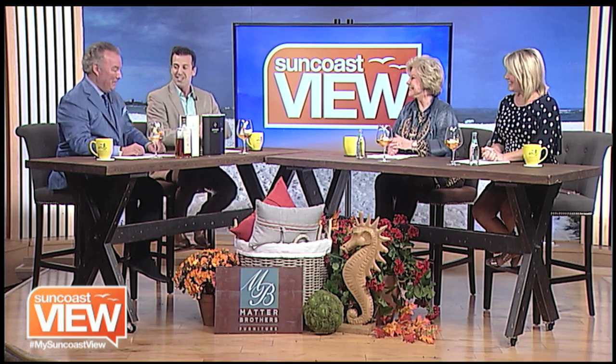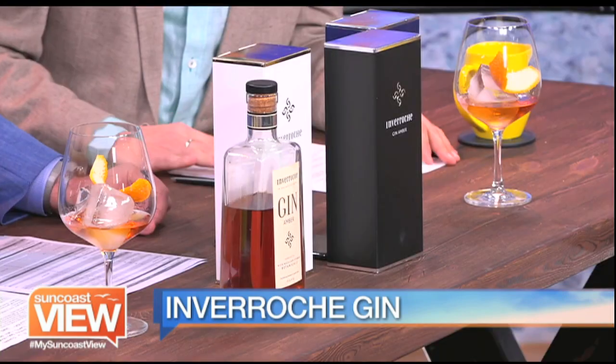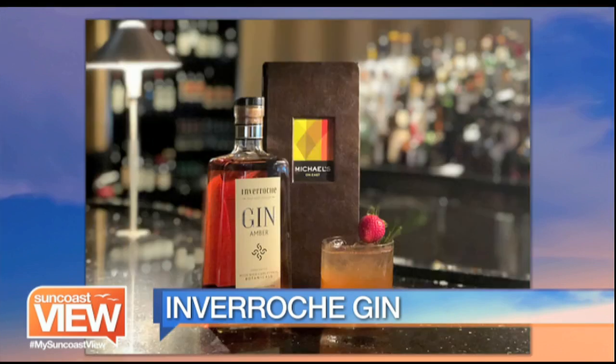Thank you for this special treat. You are so well known for your wine, but what makes Inverroche so special? This is a really unique gin, not like any you've ever had before. It's actually distilled using the fynbos from the Cape Floral Kingdom, the very southern tip of South Africa, which is a UNESCO heritage site and one of six famous Floral Kingdoms in the world. There are over 9,000 species that grow in this area and 6,000-plus of them are unique just to that area. This gin is made and distilled and infused with these botanicals from that area.